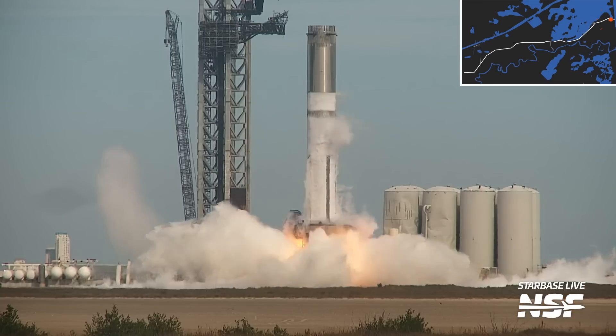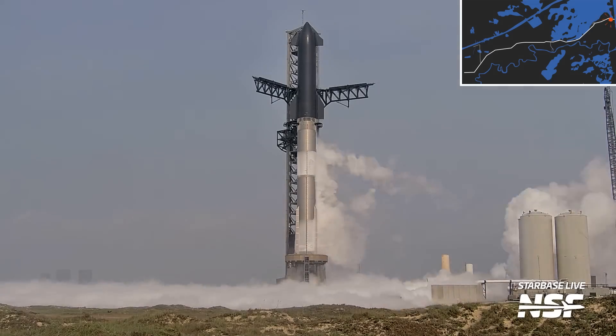Overall, this is great because it frees up the launch site to only be used for booster engine testing, full-stack testing, and launches.